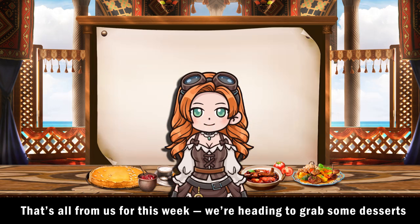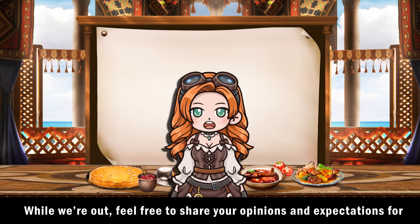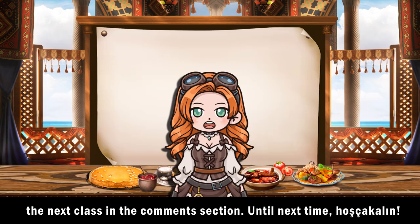That's all from us this week. We're heading to grab some desserts from a pastry chef to satisfy our cravings. While we're out, feel free to share your opinions and expectations for the next class in the comments section. Until next time, hoschakalin!